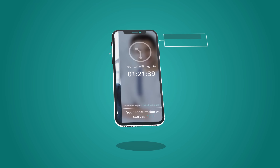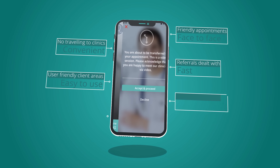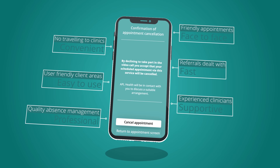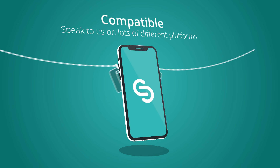Our friendly, face-to-face service means no travelling to clinics, fast turnaround, easy-to-use and supportive services delivered by experienced professionals. Compatible across many different devices, we make convenience our top priority.